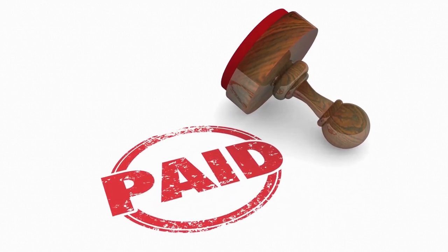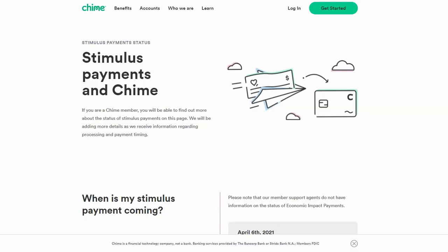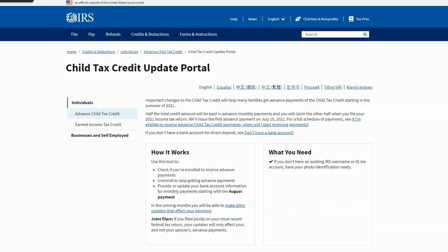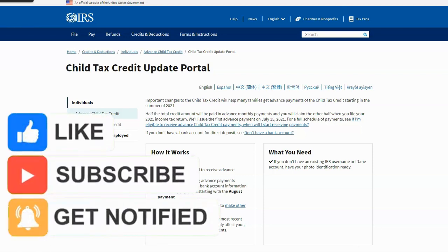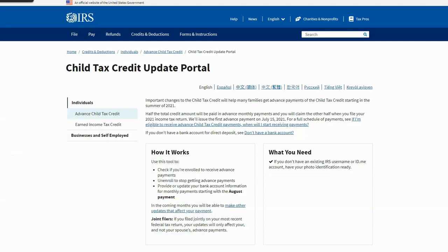If you guys had the same issue, please go through the portal and update your bank account information. I will place the website link in the description below. If you like this type of content, please subscribe to my channel, like this video, and hit the notification bell so that you're notified every time I post content.